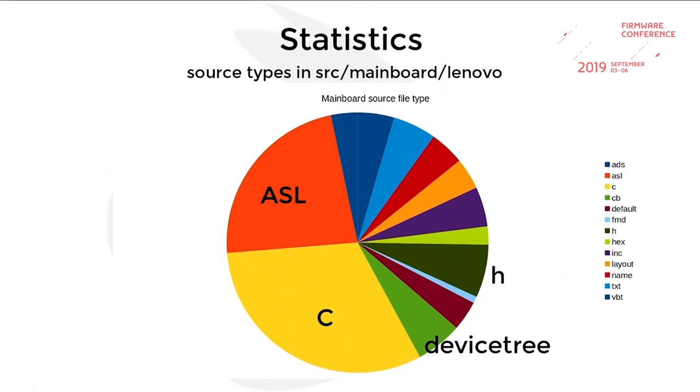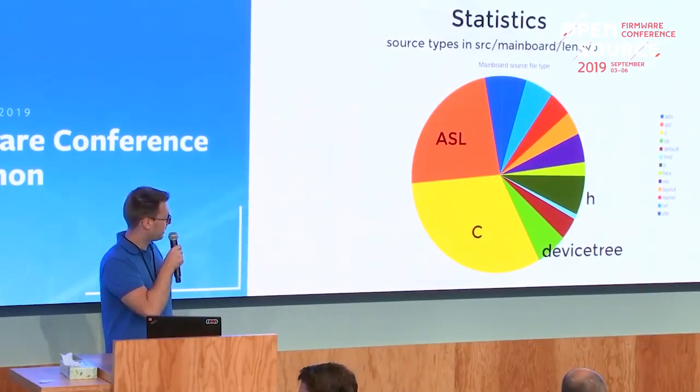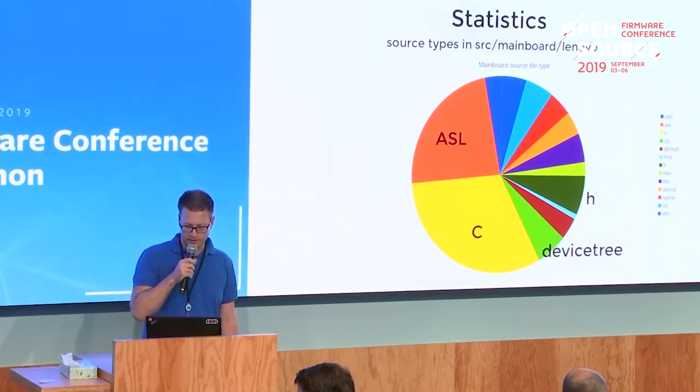More statistics from the mainboard folder: most of the code is written in C. We have about one quarter ACPI code, and the remaining files are things that glue everything together — like device tree, header files, config and make files, and so on.